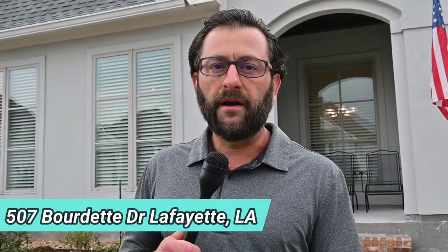Hey, Ted Daigle here with EXP Realty. We're at 507 Bourdette Drive in Lafayette and we're going to take a look at this three bedroom, two bath, 1,520 square foot home, conveniently located in Coret Form Subdivision. Let's go take a look.